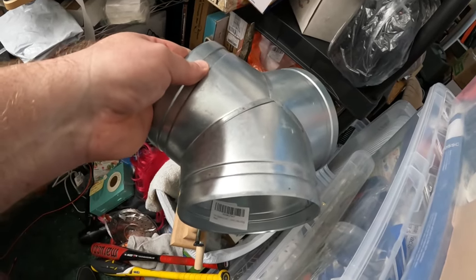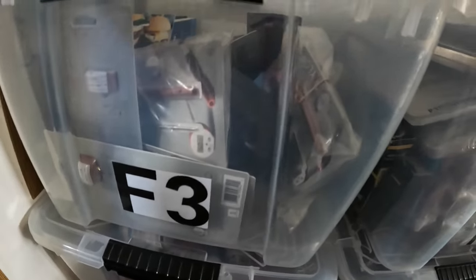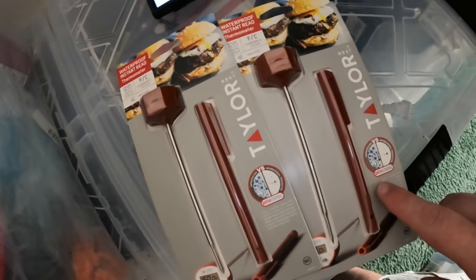In the F3 bin I sold two thermometers and these sold for $13.90 plus shipping. In H13 I sold a book.